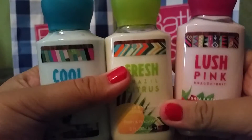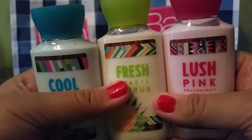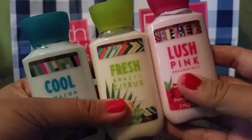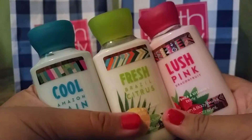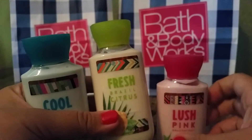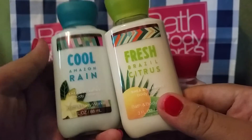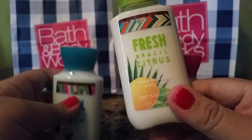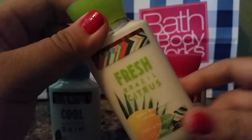But I decided to branch out and try these new scents and I really like all three of them. You've probably smelled them by now, but yeah, they're actually pretty cool. My favorite has to be Lush Pink Dragon Fruit. Out of the other two, I think I like Cool Amazon Rain second, and Fresh Passion and Citrus is my third favorite.